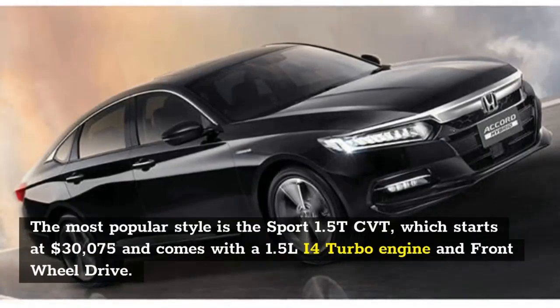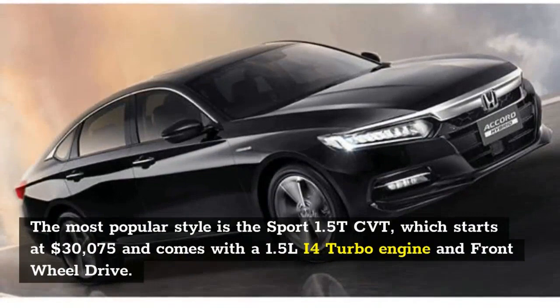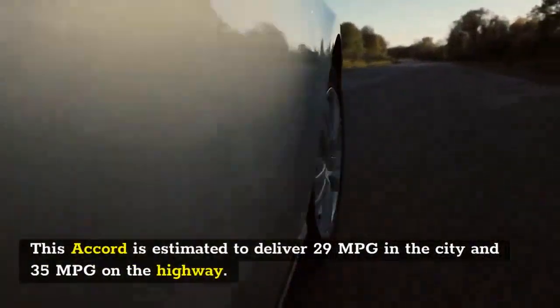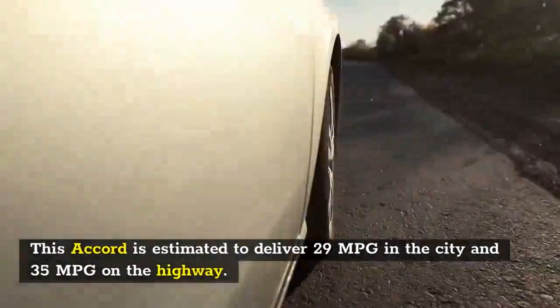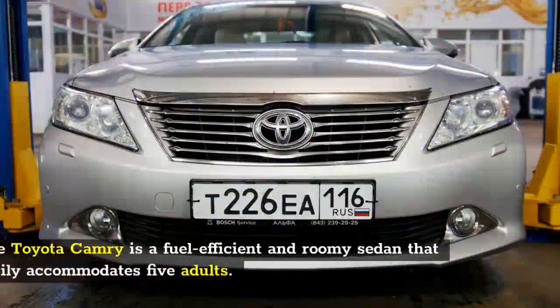The Honda Accord is a five-seater vehicle that comes in nine trim levels. The most popular style is the Sport 1.5T CVT, which starts at $30,075 and comes with a 1.5-liter I4 turbo engine and front-wheel drive. This Accord is estimated to deliver 29 MPG in the city and 35 MPG on the highway.